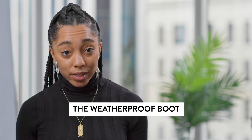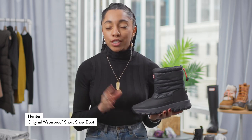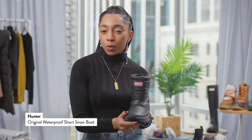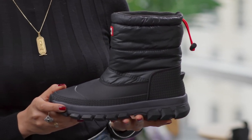What gets me so enthusiastic about winter wear is boots. Hunter has a really great snow boot. What I love so much about this one is that it's all black and really minimal, which makes it feel really sleek and kind of sophisticated — which is kind of hard to do for a chunky snow boot.